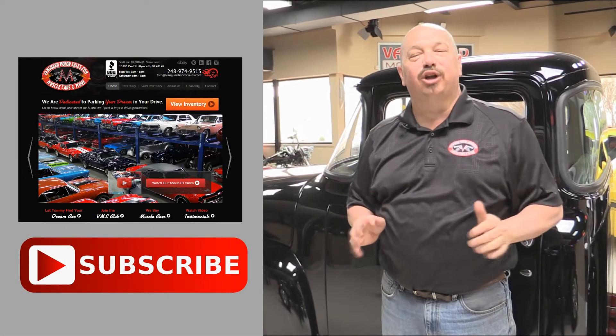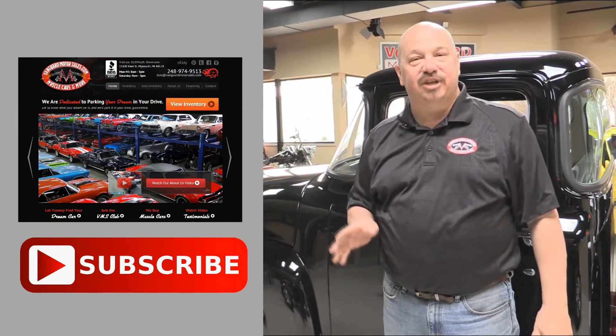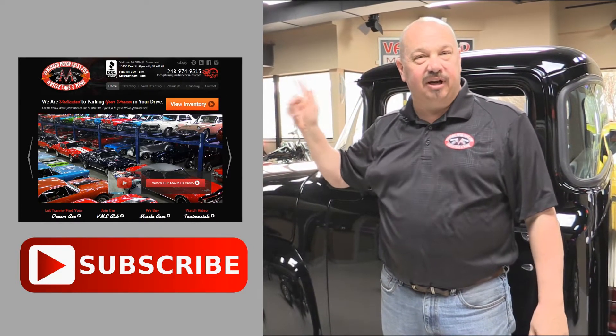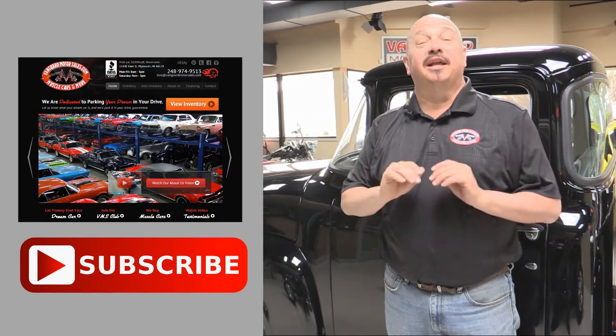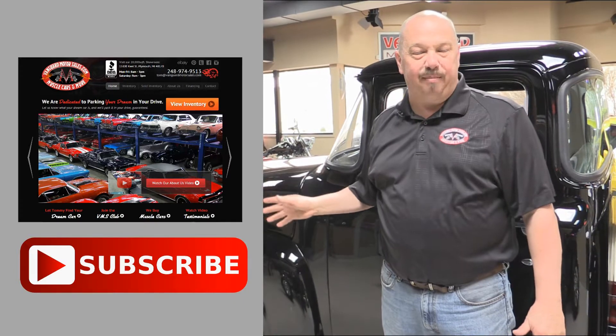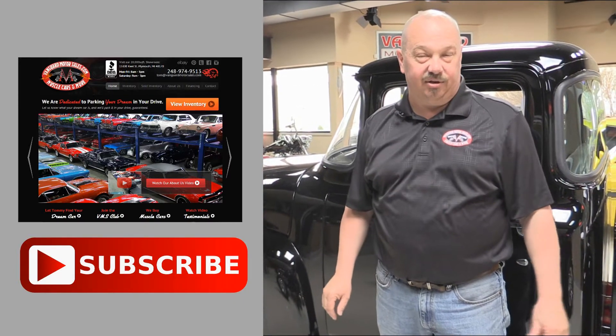Now that you've had a quick look at the car, we'd like to give you a chance to go right to our website — you can click the button up to your left to do that. If you'd like to subscribe to our YouTube channel, click the subscribe button and you can check out a bunch of hot rod videos.